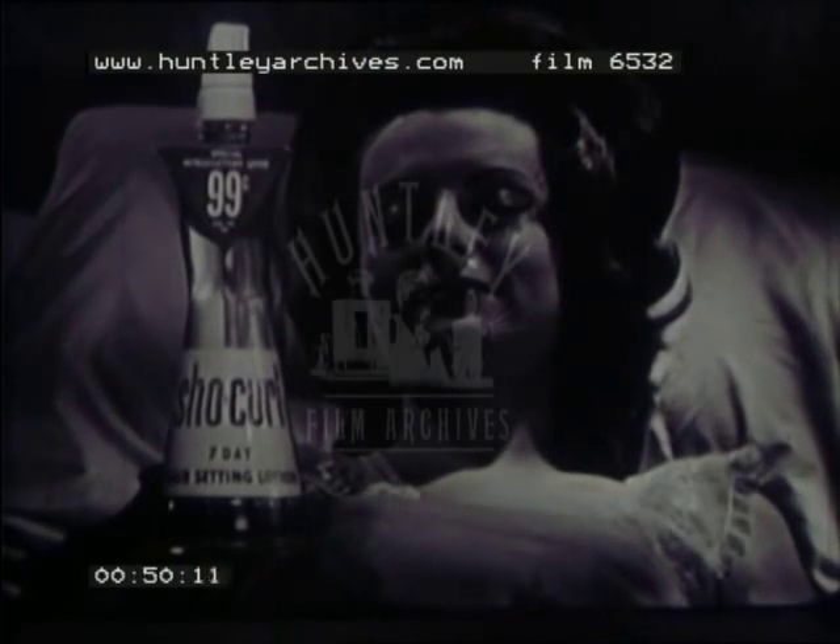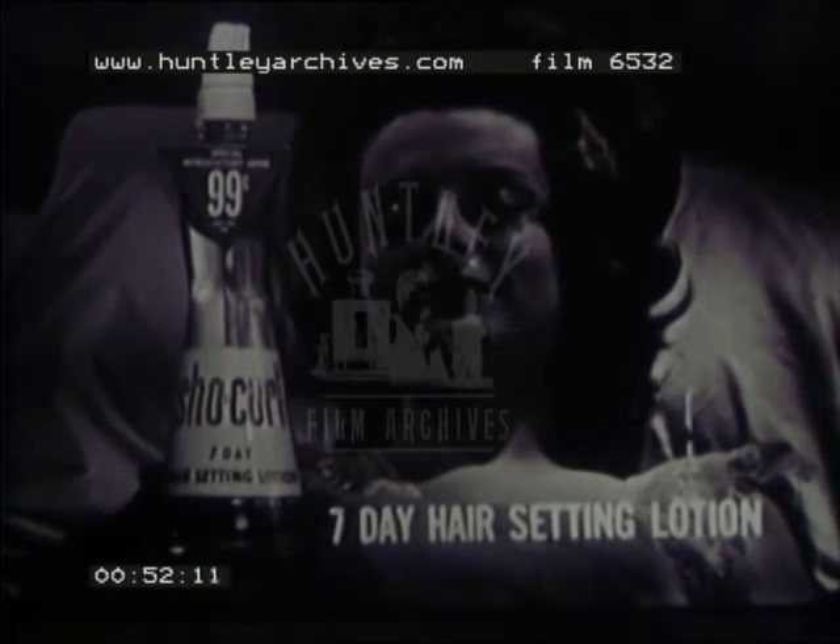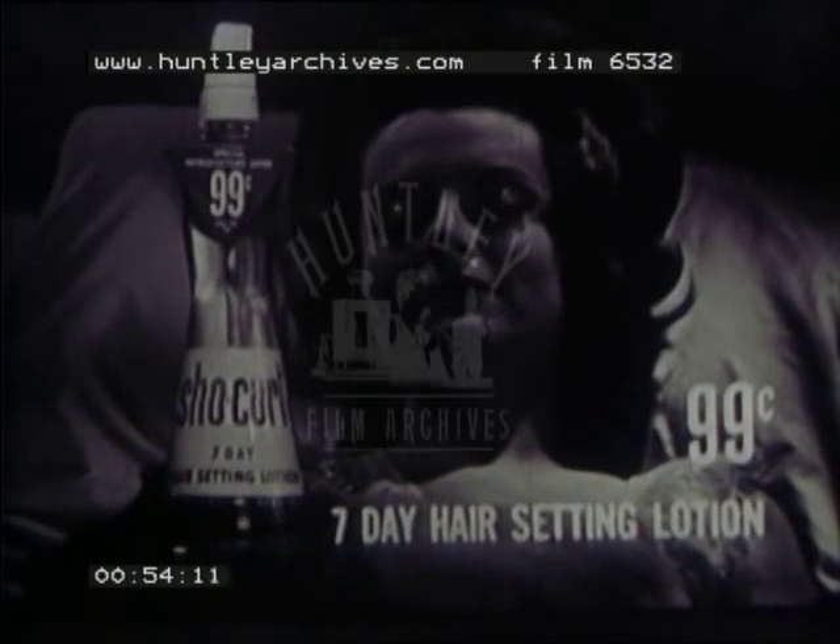Yours with new pink Show Curl 7-Day Hair Setting Lotion. Just 99 cents plus tax right now at a store right near you.